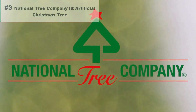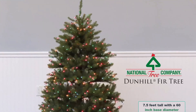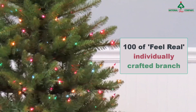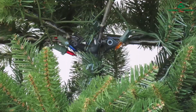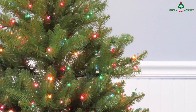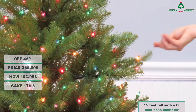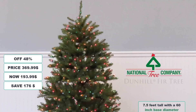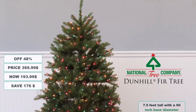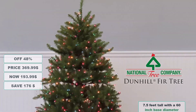Number 3: National Tree Company Lit Artificial Christmas Tree. This Winchester Pine Full Pre-Lit Artificial Green Christmas Tree is 7.5 feet tall with a 60-inch face diameter. It features hundreds of feel-real individually crafted branch tips to create full-body branches, designed to look and feel lifelike. It features 500 multicolor lights that remain lit even when a bulb goes out, and will transform your home with magical moments. At 48% discount from its original $369.99, it's on sale for $193.99 — a saving of $176.